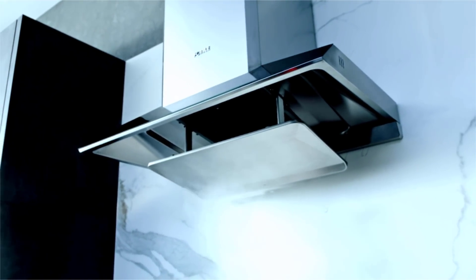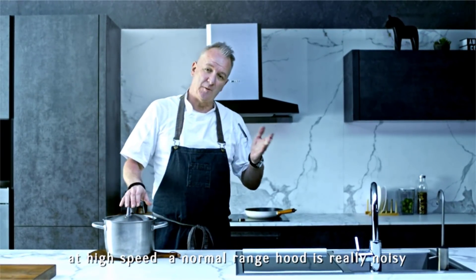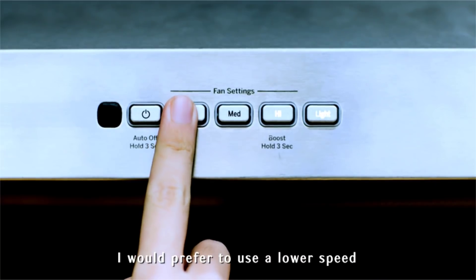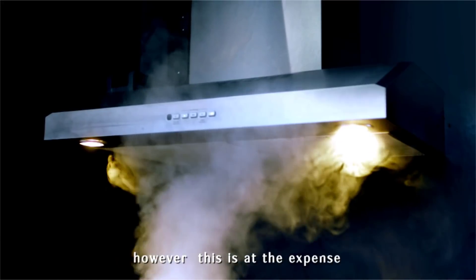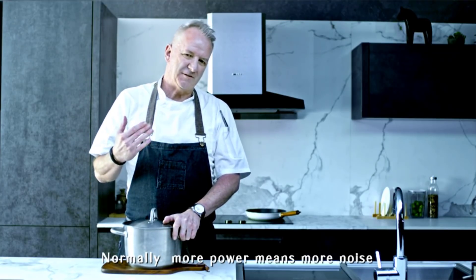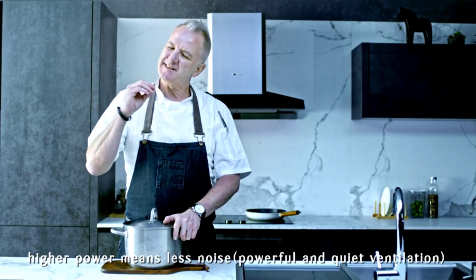The second problem is that at high speed, a normal range hood is really noisy. I prefer to use a lower speed so I can communicate with my friends and family. However, this is at the expense of effective ventilation. Normally more power means more noise, but in the case of FOTIL, higher power means less noise.